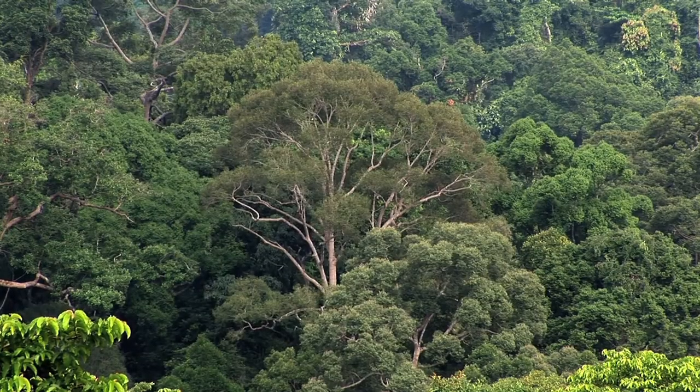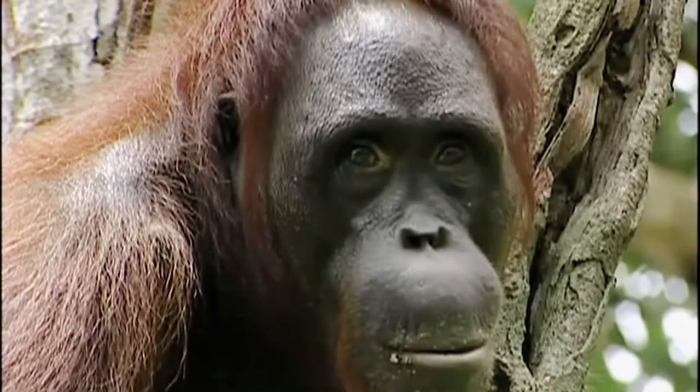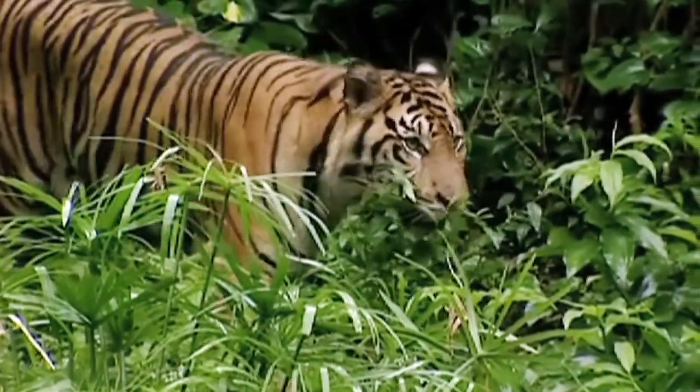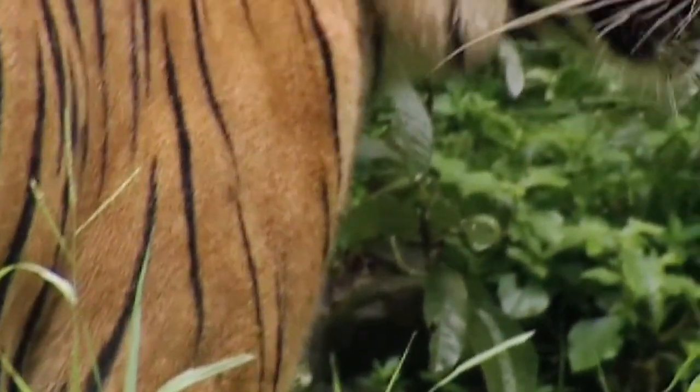Bukit 30 is famous as one of the last refuges of many endangered species: orangutans, elephants, and the Sumatran tiger. It is estimated that only 400 Sumatran tigers are left in the wild.